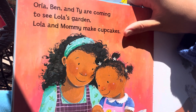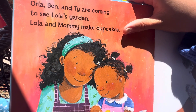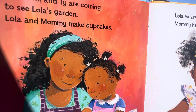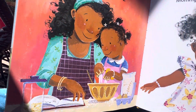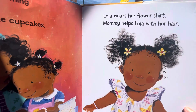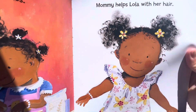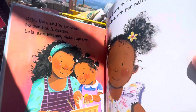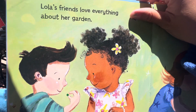Lola, Ben, and T.Y. are coming to see Lola's garden. Lola and Mommy make cupcakes. Lola wears her flower skirt. Mommy helps Lola with her hair. Lola's friends love everything about her garden.